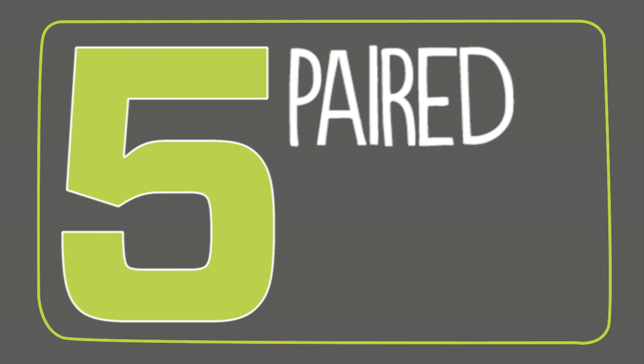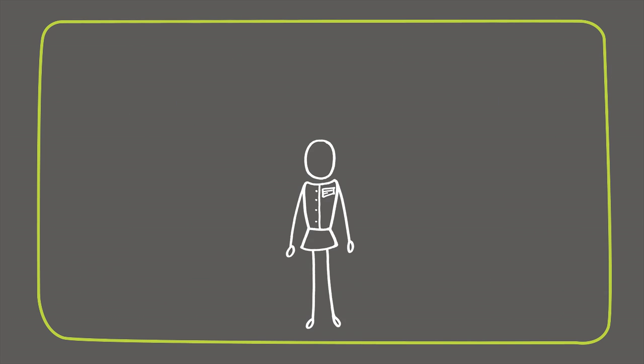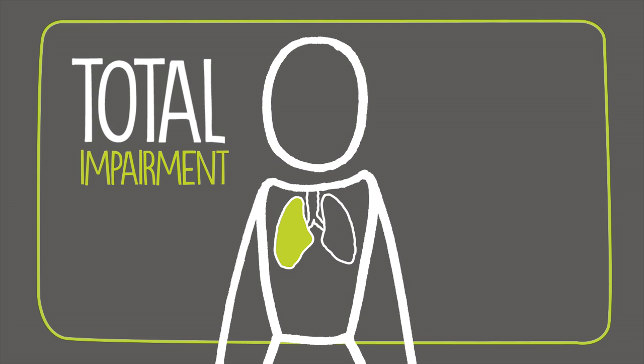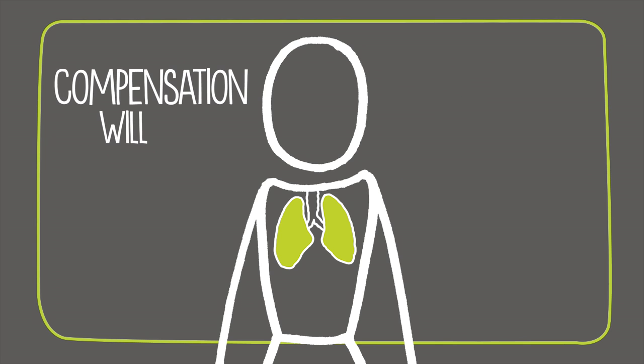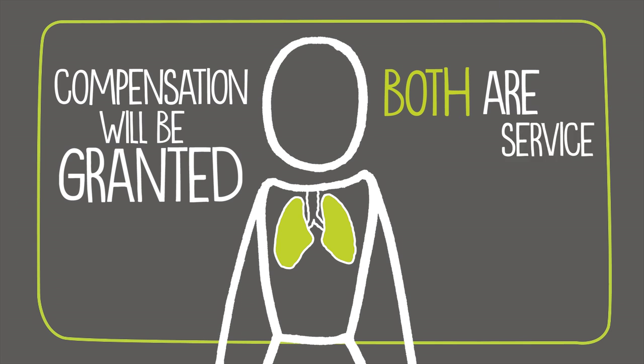Fifth is through paired organs and extremities. If a veteran is service-connected for total impairment of one organ or extremity and the paired organ or extremity also becomes non-functional, compensation will be granted as if both are service-connected.